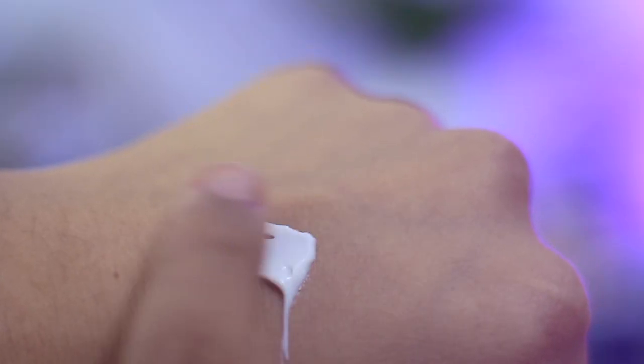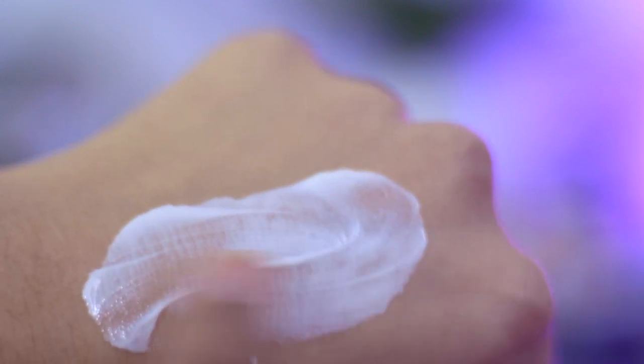Coming to texture — starting with the sunscreen: it is very lightweight. When applying, you might think it will leave a white cast, but when blended nicely it is super lightweight and doesn't give any white cast, especially for my skin tone which is around NC30 to NC35. Even if you are a little bit duskier than me, I don't think this will give any sort of white cast. It is super lightweight and nice, and will be great for the summer.